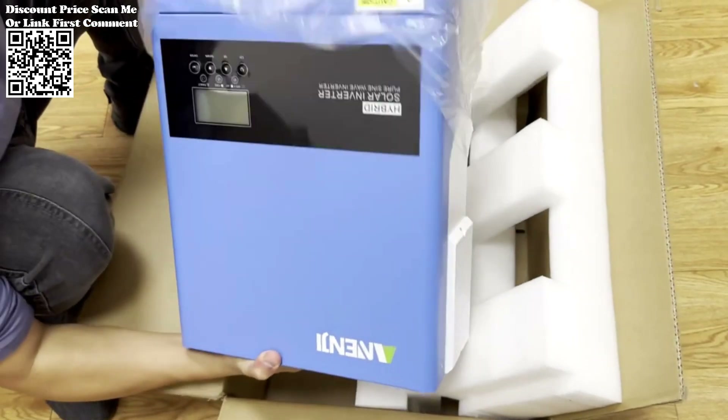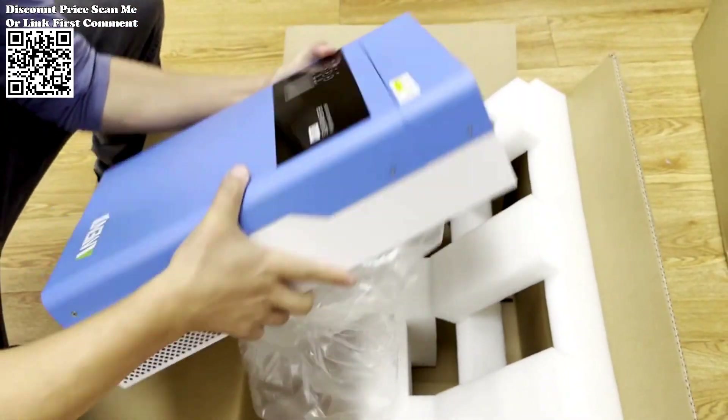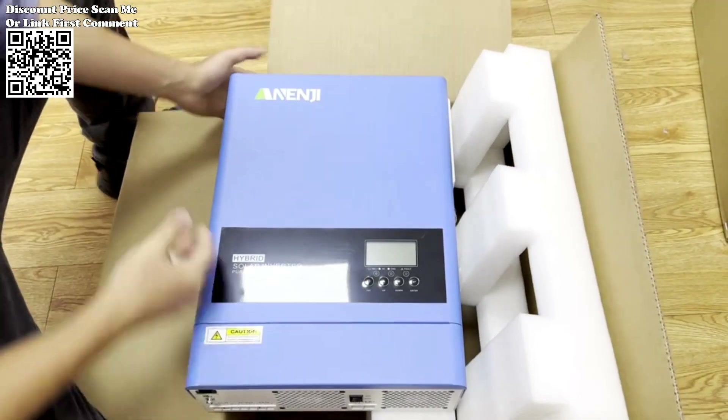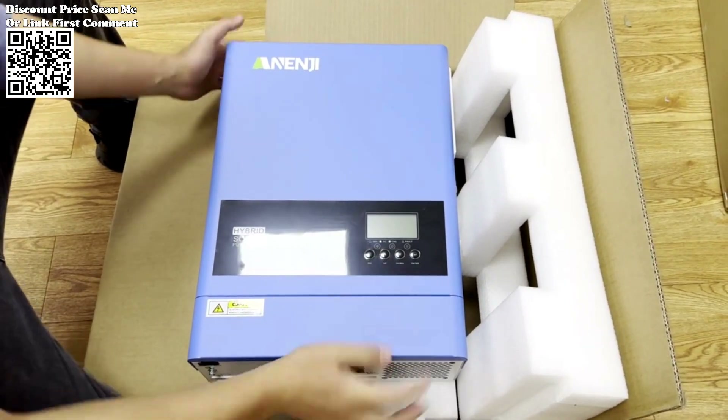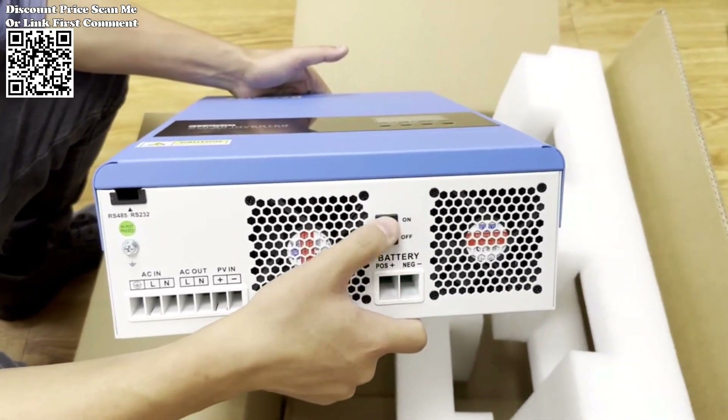Whether for residential, commercial, or industrial applications, the NND 6.2KW Hybrid Solar Inverter stands as a testament to the limitless potential of renewable energy and serves as a beacon of hope in our quest for a greener and more sustainable world.